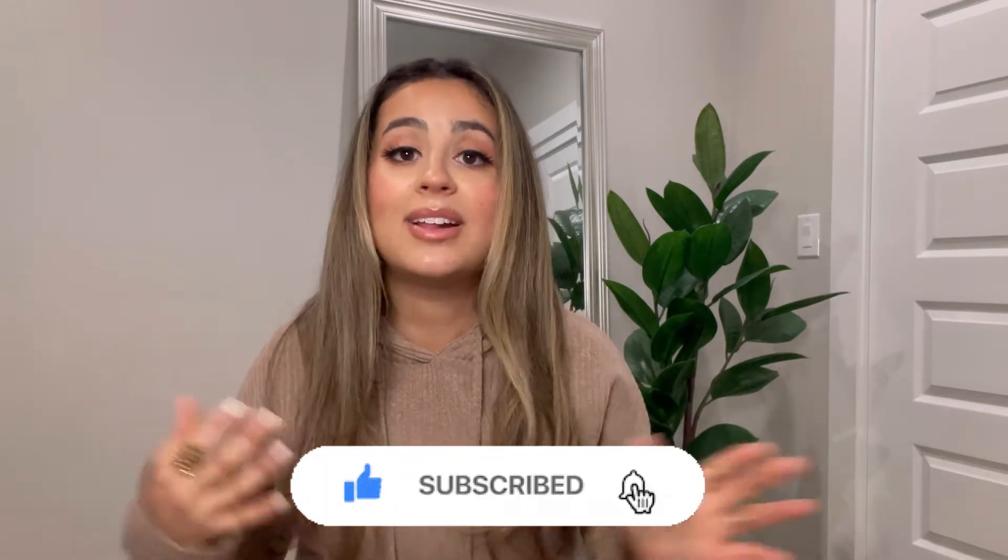Hi guys, welcome to my channel! I'm Paula, and today I'm super excited because we're going to be doing a Shein haul to promote their spring collection. Here in Texas it's hot one day and cold the next, so I wanted to incorporate pieces for all sorts of weather. Before we get into it, go ahead and subscribe to my channel — I also have a discount code you can use to save money every time you shop at Shein.